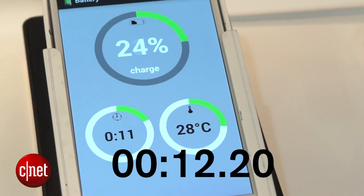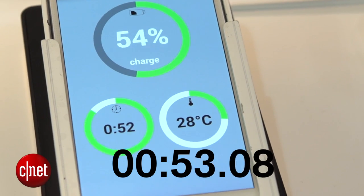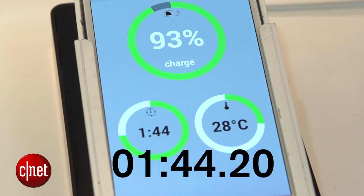This technology works because StoreDot's batteries use a different chemical makeup than what we're traditionally used to. We've seen this phone go from 15% charge to 100% charge in just about two minutes.